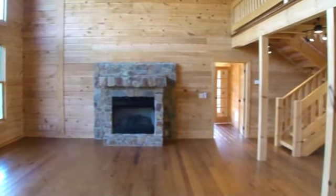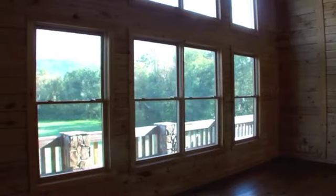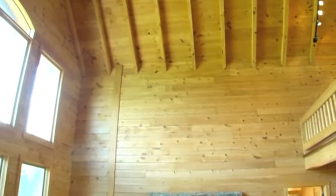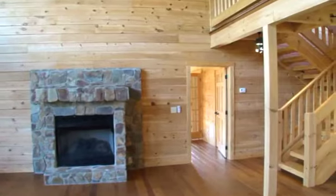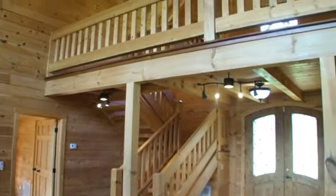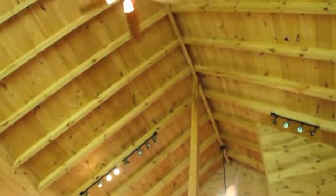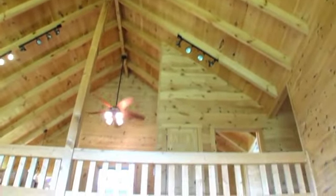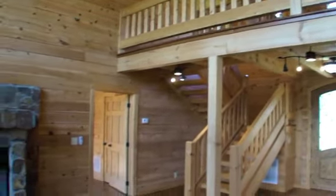Coming back inside from the back deck, you will experience the wide open, enormous great room with stacking windows showing off the amazing views. A stone fireplace with gas logs will keep you warm in the winter, and the vaulted ceiling really opens up the entire home.